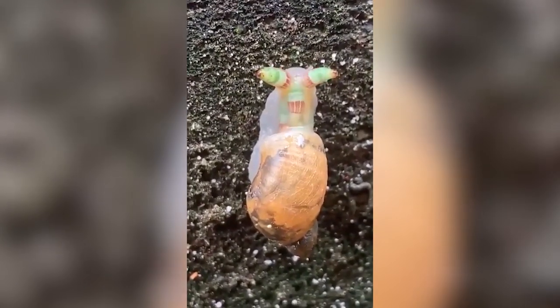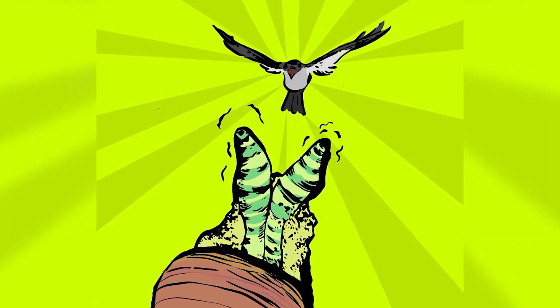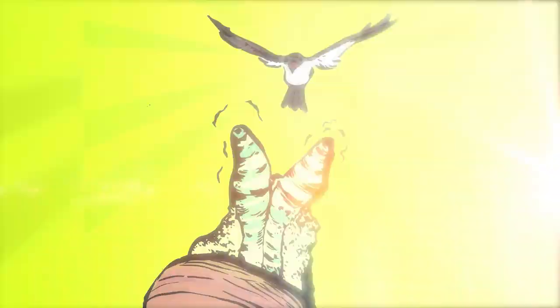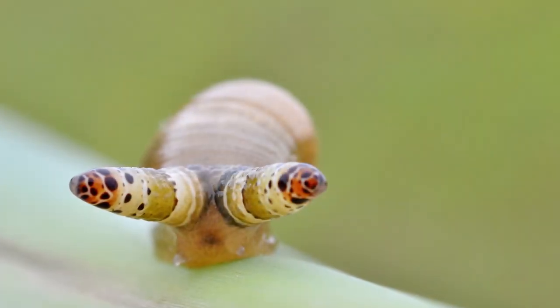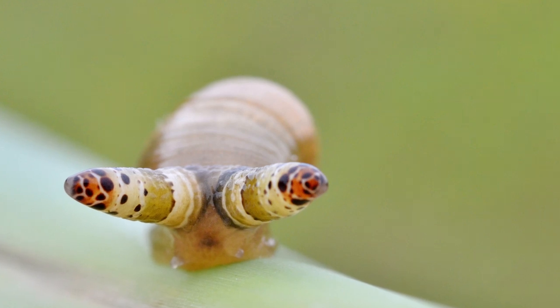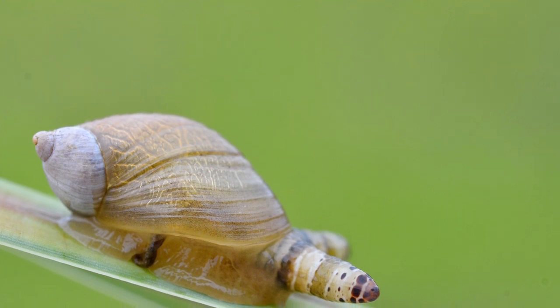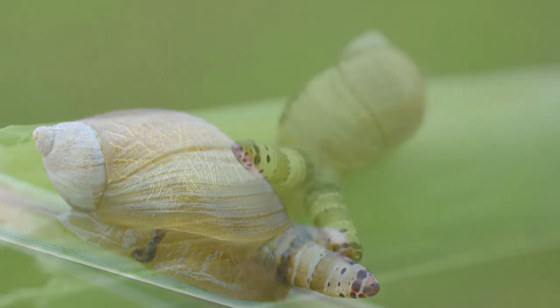When it's ready, the worm takes control of the snail and makes it go into an open space with the intent of putting it on such a display that it gets eaten by a bird. This process is called aggressive mimicry and is a necessary part of the worm's life cycle. They lay their eggs in the bird's gut, which are then excreted out, ready for another snail to pick them up and the process starts again.